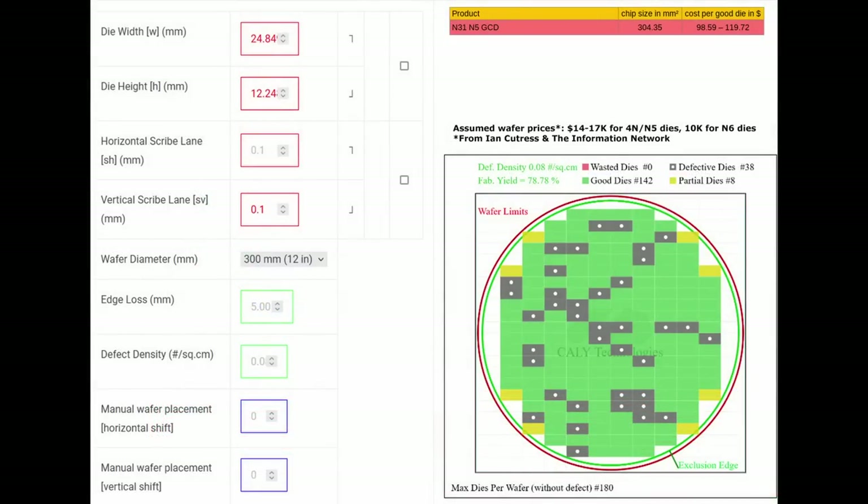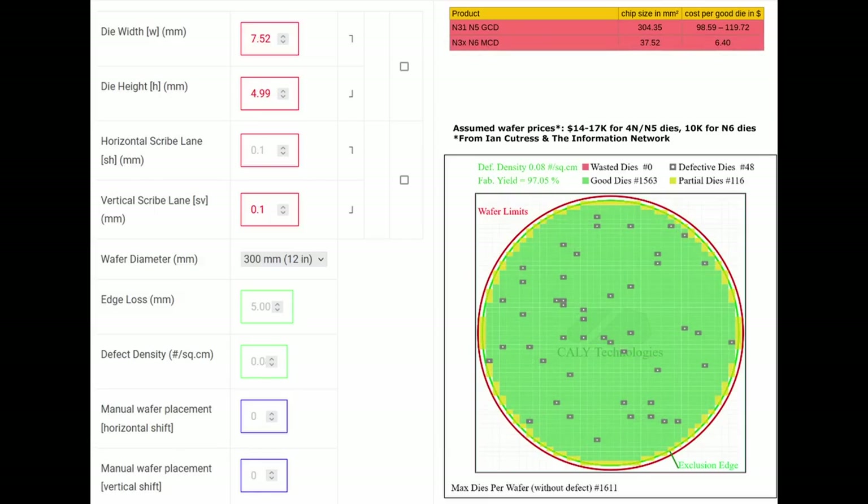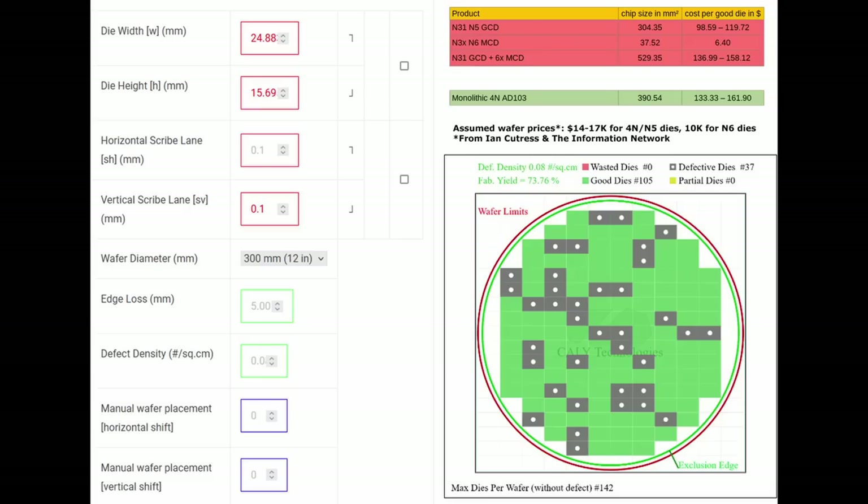For N31, the simplistic die-per-wafer calculation outputs 142 good dies, a yield of 79% for the 300mm² sized N5 GCD. The cost per good die would be between $99 and $120. Doing the same for the N6 MCDs leads to 1,563 good dies, a 97% yield, costing only $6.40 apiece. So in total, the silicon cost for the 7900 XTX would be $137 to $158. For AD103, similar calculations lead to $133–$162 for the monolithic 4N die, meaning 390mm² N4 dies would cost about as much as one 306mm² N5 die plus 227mm² of N6 silicon.